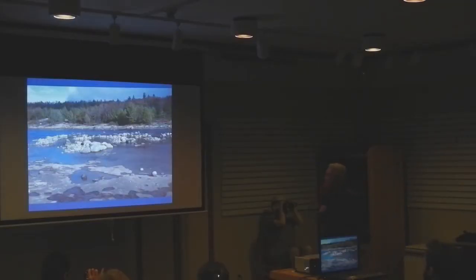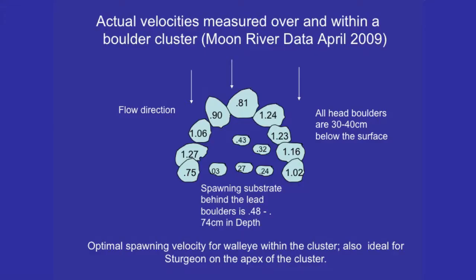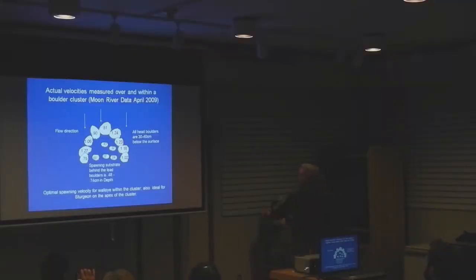This is the habitat that was created on the south shore — these are boulder clusters. You can see these large boulders in the front and in behind them, nested, you have much smaller material. The walleye are spawning on the smaller stuff. These are specifically designed to get the right flow volume — cubic meters per second — that walleye like to spawn on. Around the outside of the boulder cluster the current is much faster, not suitable for walleye spawning, so walleye are going up in behind there to spawn.